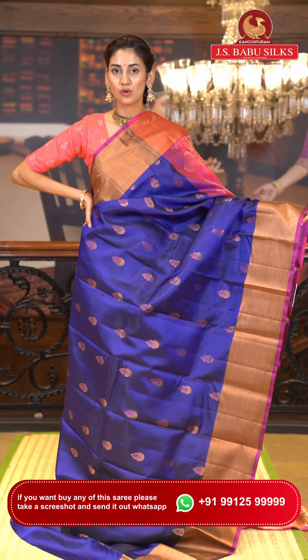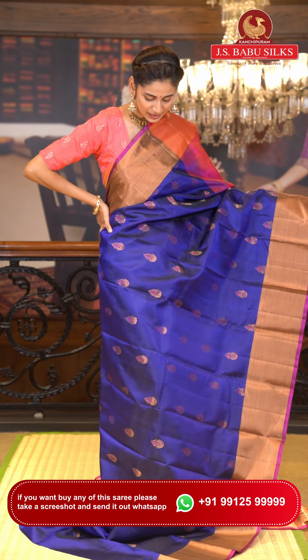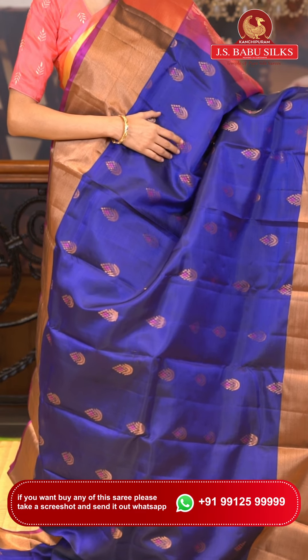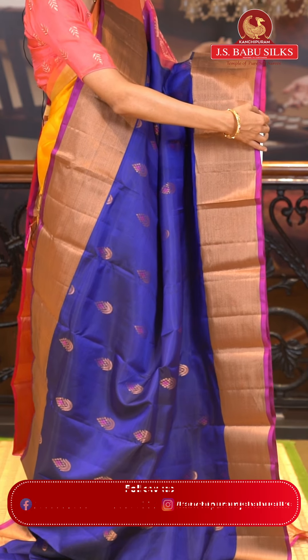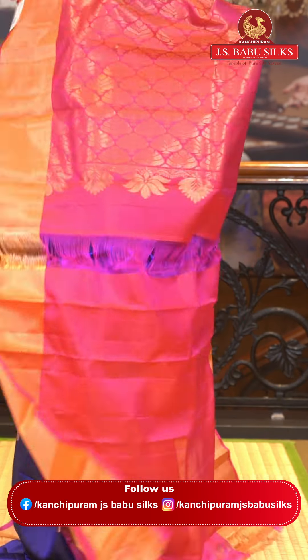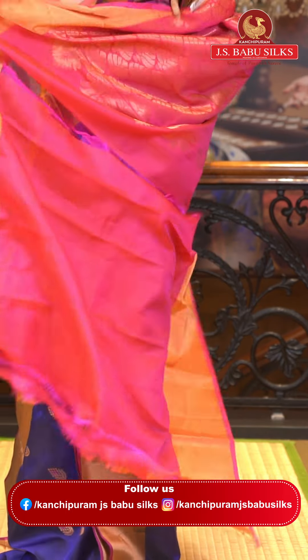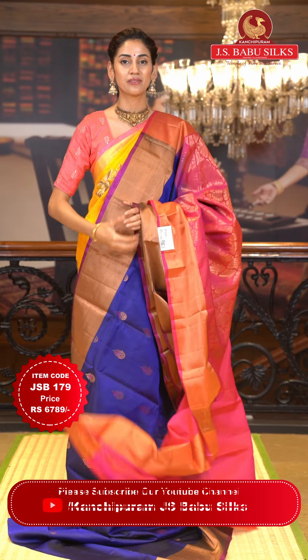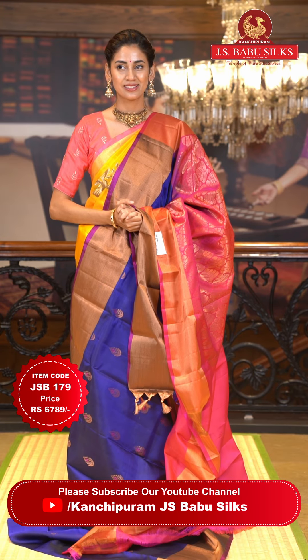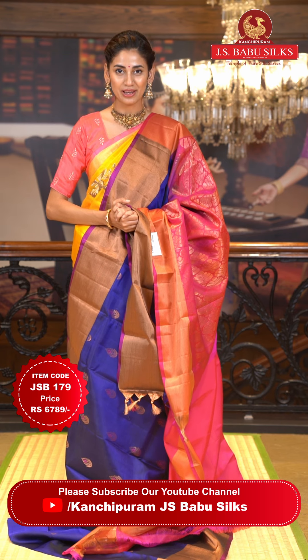This one is a gorgeous navy blue color Uppada saree. On the body we have floral buttas in gold zari with added thread work detailing in pink color, adding a beautiful pop of color to the blue body. The border has copper zari kadi with a pink color edge. The pallu has floral bouquet work in copper zari. Contrasting blouse is in hot pink. Item code JSB179, weaver's price ₹6,789. WhatsApp 99125 99999.